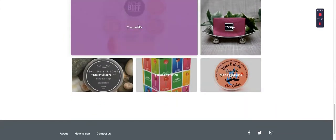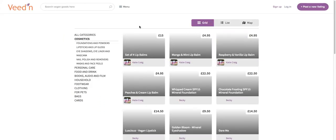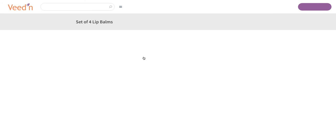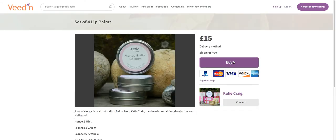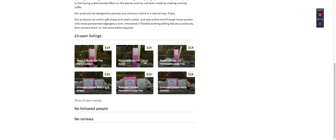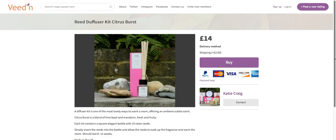Overall this technology is a steal of a deal. So we go to cosmetics and you're going to pull up a literal marketplace that you can grow from scratch with no budget. Here is a set of four lip balms - you can buy this from Katie Craig, whoever this is. We can look at her listings. This is really analogous to an Airbnb for vegan-oriented products. You can contact her, she has multiple different products, and if I buy this it's going to ask me to log in.